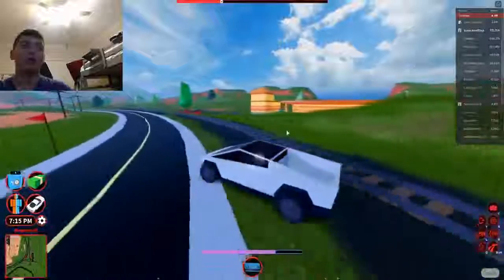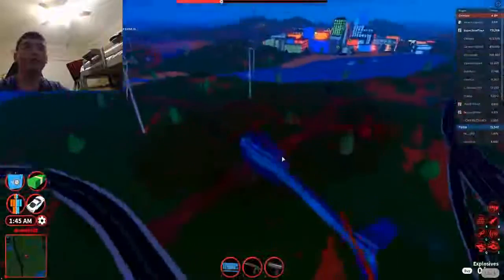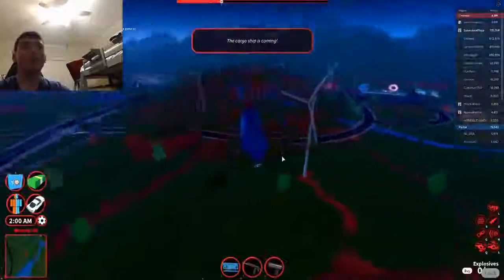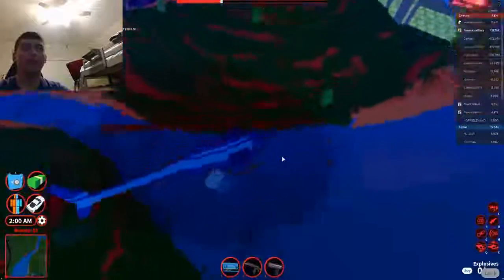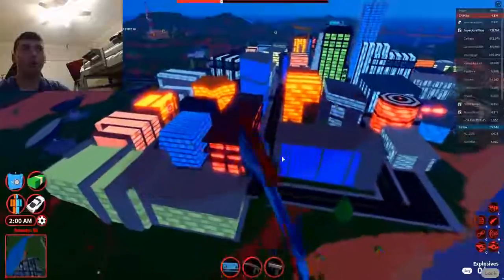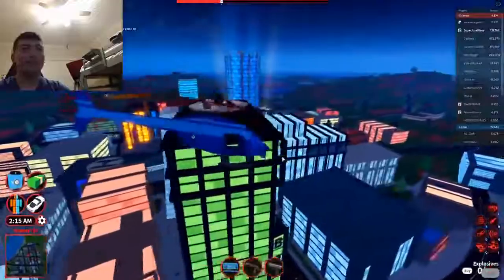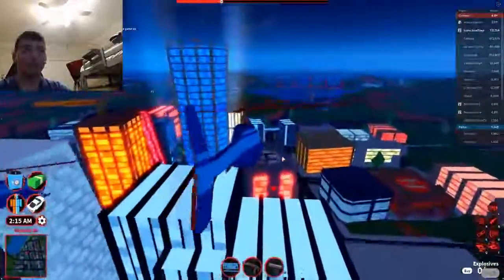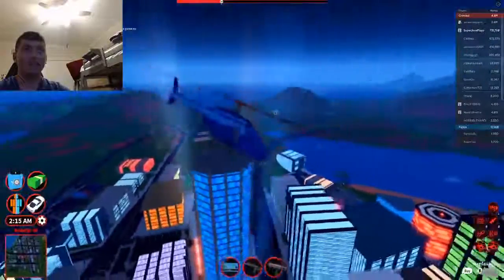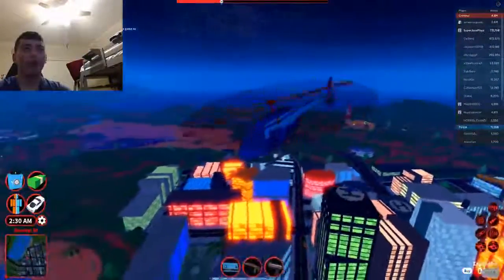Number 2: the default helicopter. The default helicopter is number 2 because even though it's slower than the Eurus, it can go over virtually any terrain. The only disadvantage is you have to hijack it. The only reason it's not number 1 is because there's a better helicopter called the military helicopter, which is faster than this — that's why it's only number 2.